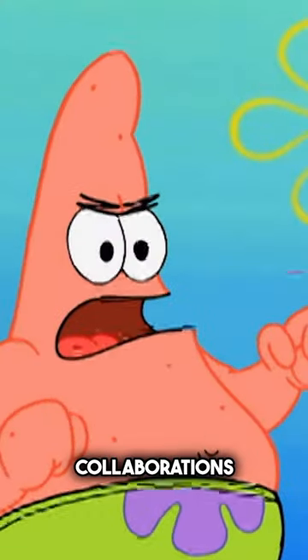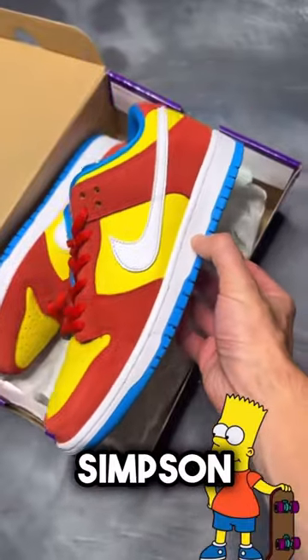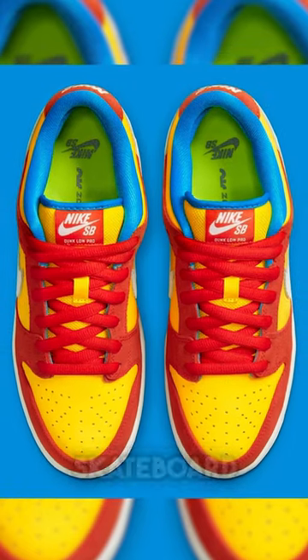Top 5 Best Cartoon Sneaker Collaborations. Nike SB Dunk collaborates with Bart Simpson — the color of the sneakers matches the skin colors and clothes that Bart wears, and the green color of the insoles is reminiscent of his skateboard.